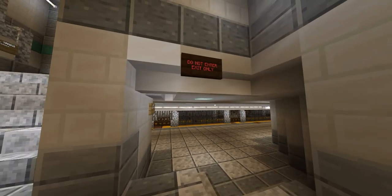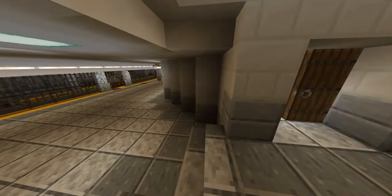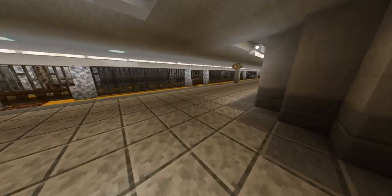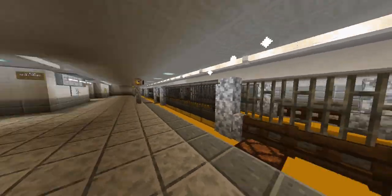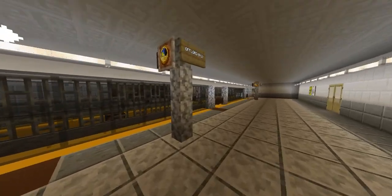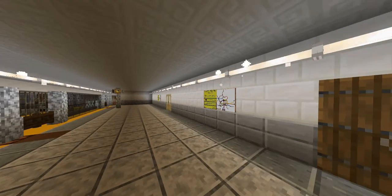The reason we have the sign that says 'Do Not Enter — Exit Only' is we don't want anyone going down here and jumping onto the train. As a matter of fact, we are under deliberation about whether we are going to allow one regional train to utilize this platform, so we won't have to turn trains around and send them around to the other platform.